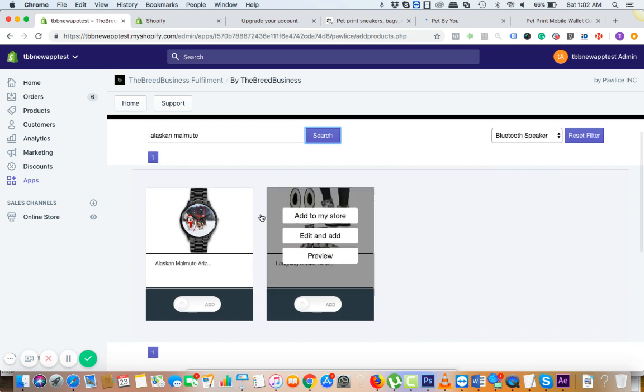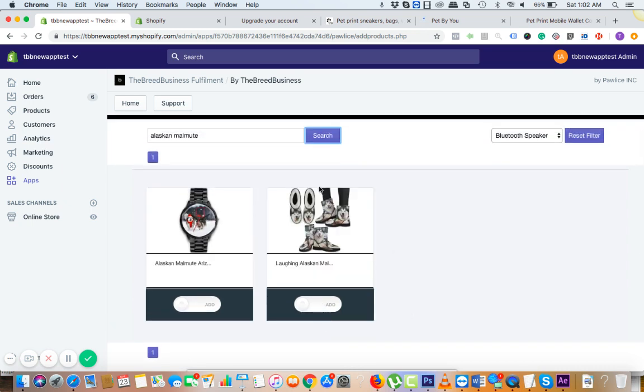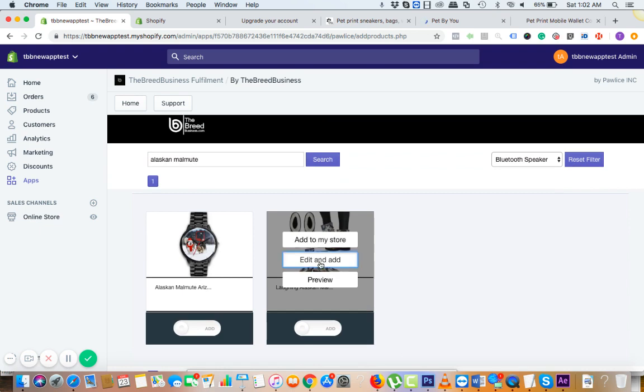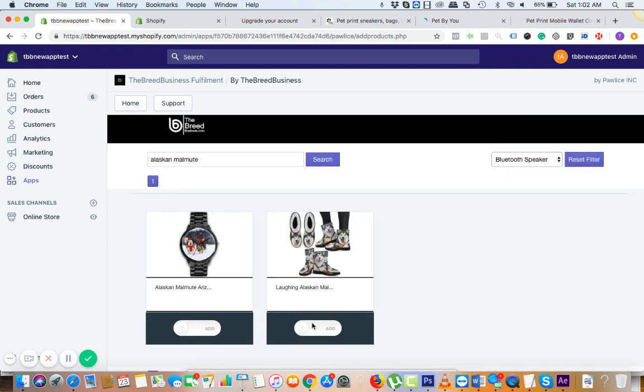We have two other products for this specific breed. This one is a Fox Fur Boot — a highly profitable item. If you want, you can go ahead and change the price and everything. If you're happy with everything, then simply drag this to the add section.